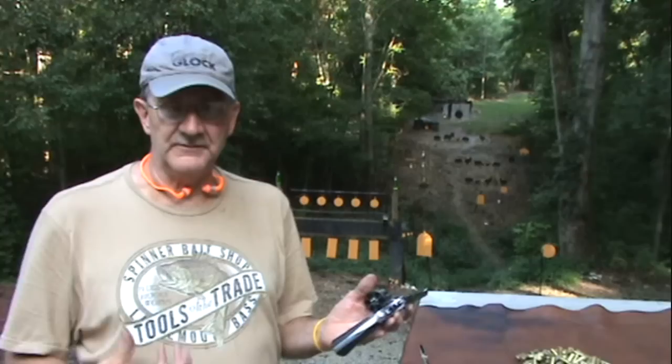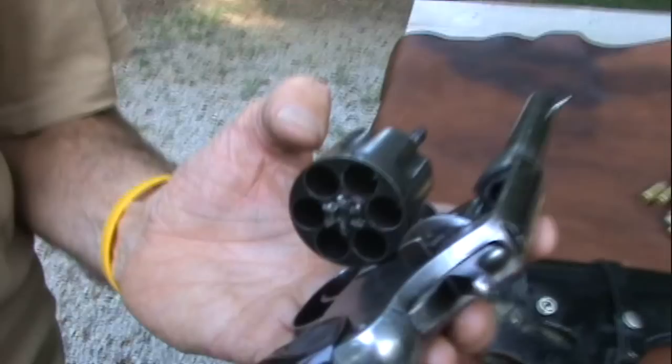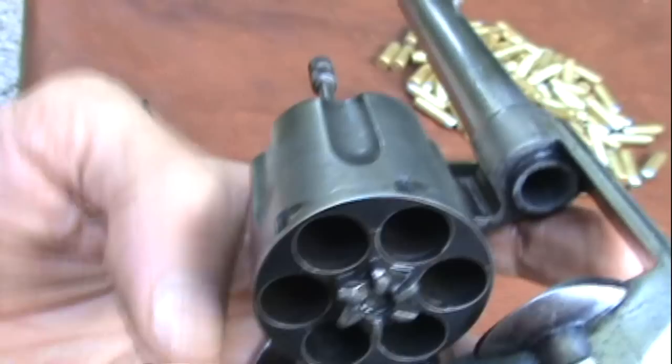The ACP cartridge is different, and they had to do some modifications. So this gun has seen a lot of use in a lot of different theaters by a lot of different people. It was even chambered in .455 Webley — I think the Brits bought quite a few of them. This gun has been used all over the world by a lot of people.